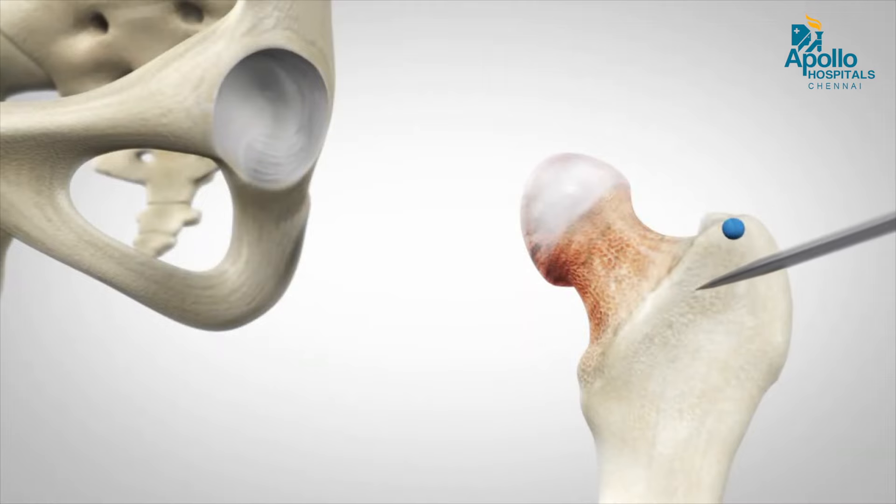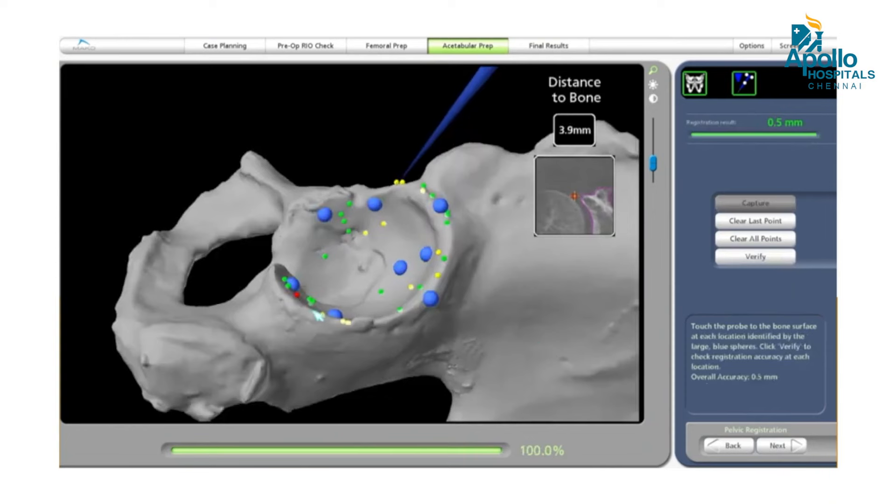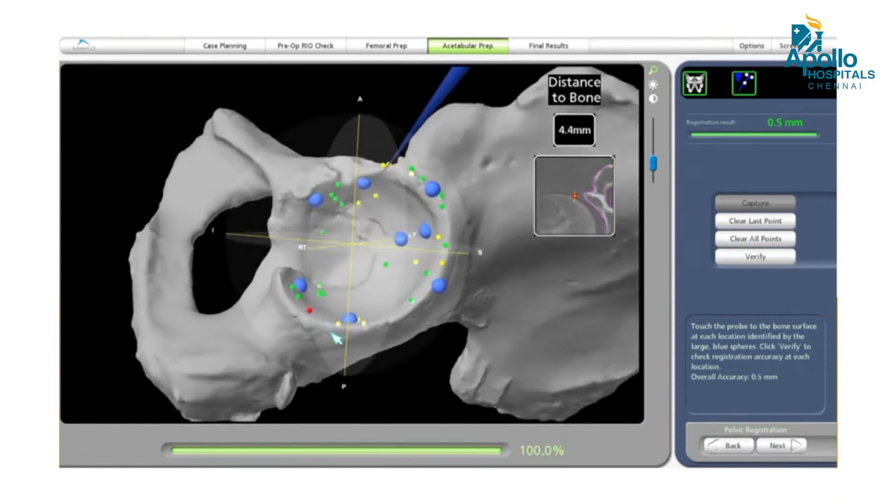The main advantage of robotic hip replacement is the perfect positioning of the implant in the pelvic bone — that is the acetabulum.